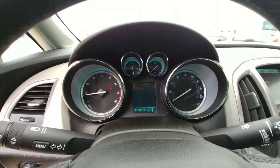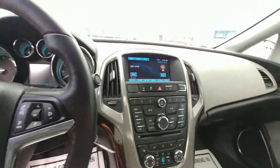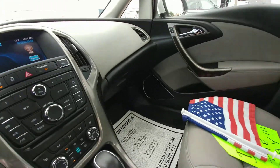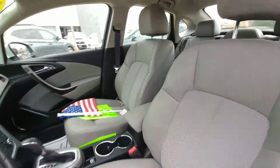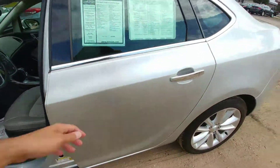Here's your odometer reading. I'll get some back seats for you here.